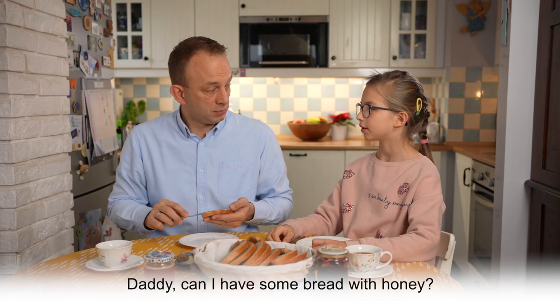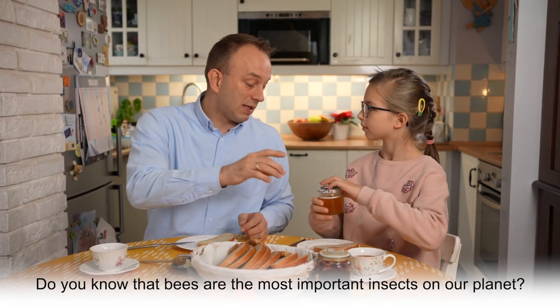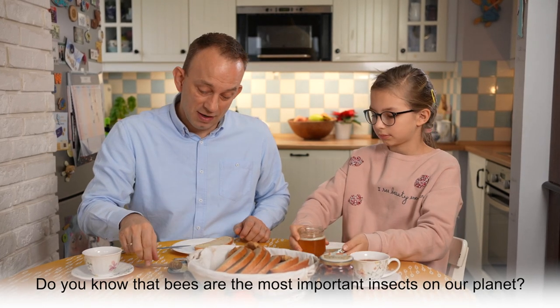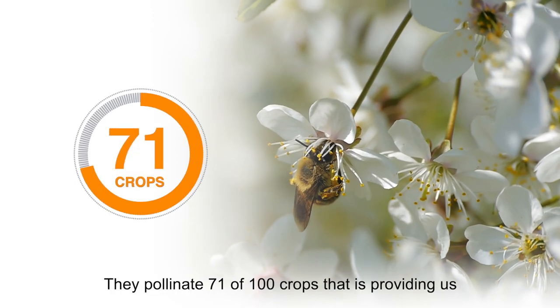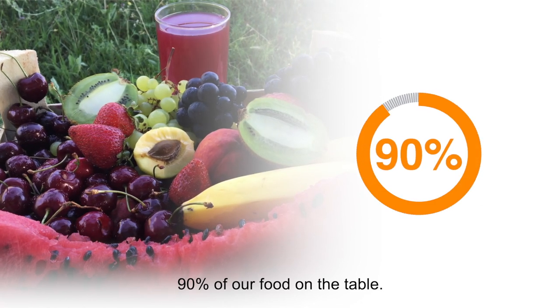Daddy, can I have some bread with honey? Oh, yes, of course. Do you know that bees are the most important insects on our planet? They help us to get our food to our plates. They pollinate 71 of 100 crops, providing us 90% of our food on the table.